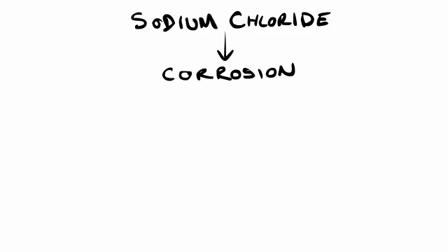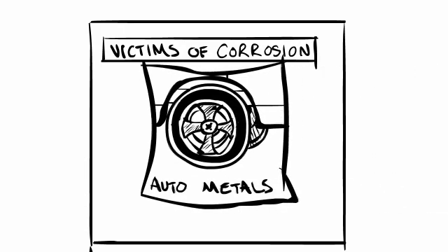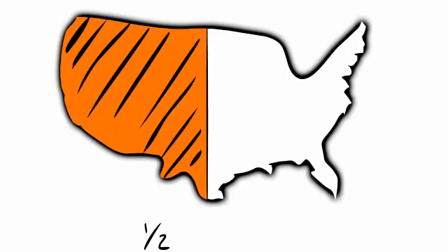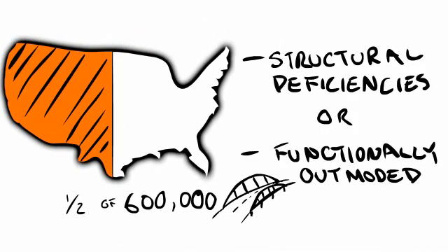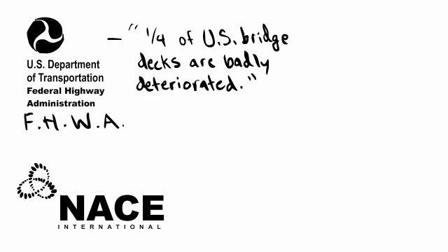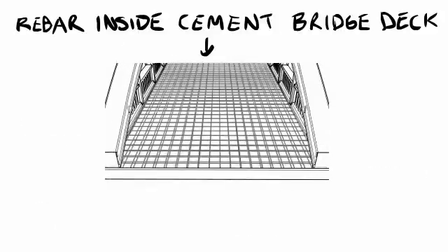The most common victims of road salt-induced corrosion, or rust, are automotive metals and rebar in bridges and parking structures. But at the end of the day, salt will eat away at everything. Approximately half of the nearly 600,000 bridges in the U.S. federal highway system have structural deficiencies or are functionally outmoded. According to the U.S. Federal Highway Administration (FHWA) estimates, a quarter of U.S. bridge decks are badly deteriorated. According to the National Association of Corrosion Engineers (NACE), the main cause of concrete bridge deterioration is the use of road salts — the salts cause the steel reinforcing bars and other steel components supporting the bridge to corrode.